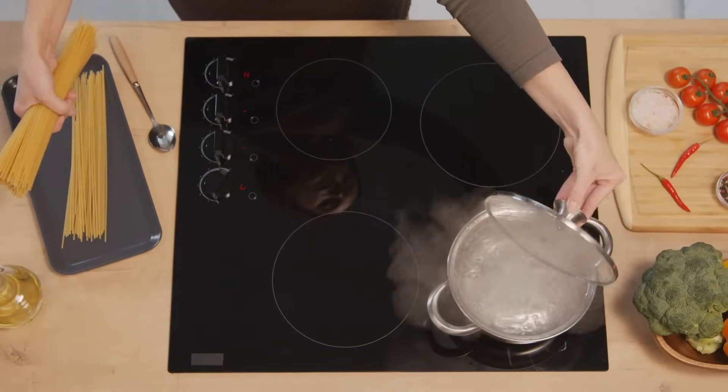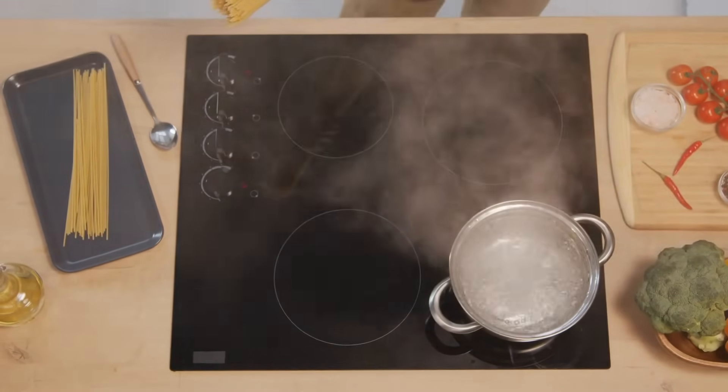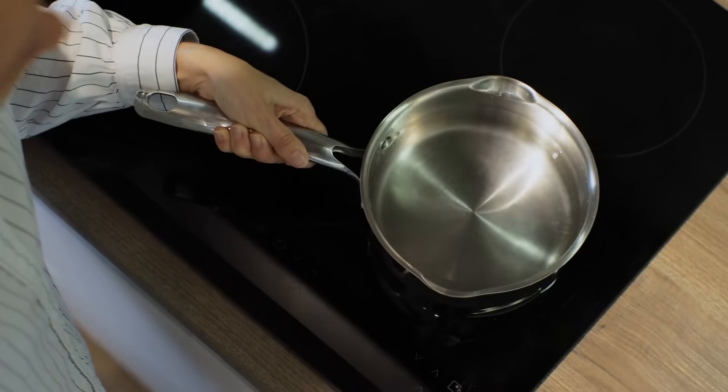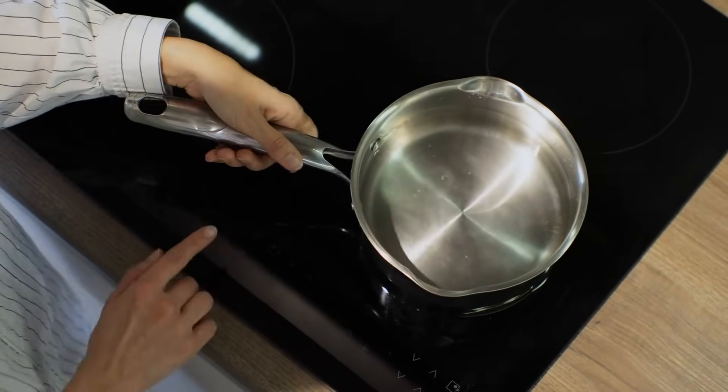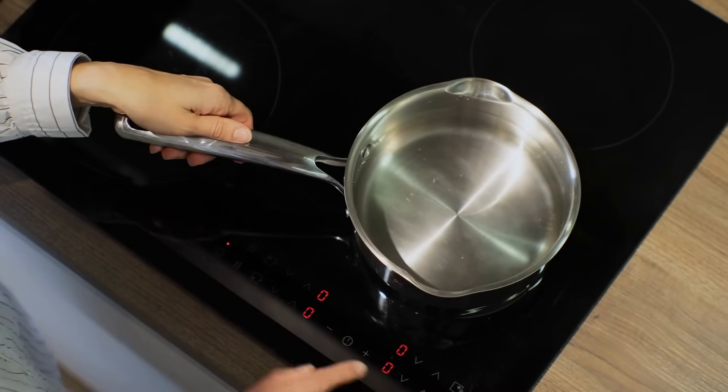Some studies estimate that induction stoves are up to 90% efficient, compared to about 70% for gas and electric stoves. This means you're not only saving time by cooking faster, but also cutting down on your energy bills. It's a win-win situation for your wallet and the environment.